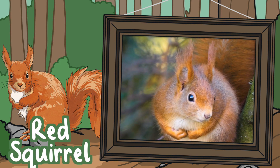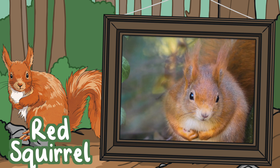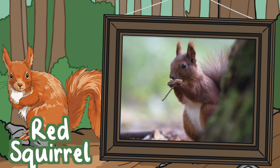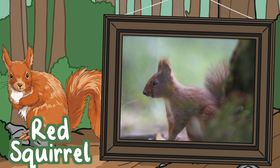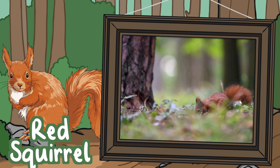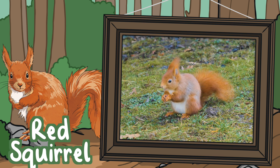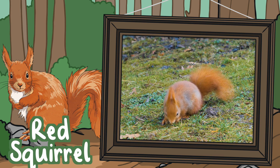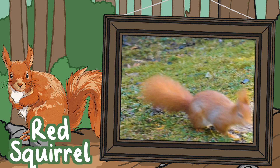Red Squirrels. Red Squirrels are local to Britain, but their numbers have dwindled since the introduction of the American Grey Squirrel 125 years ago, because they had to compete for food. They prefer to live in woodland habitats that are full of pine trees in the north of England and Scotland. They have reddish-brown fur, with tufts on their ears and a bushy tail.